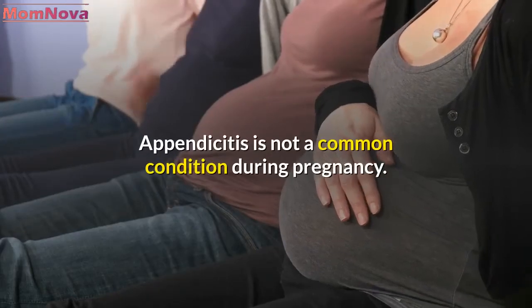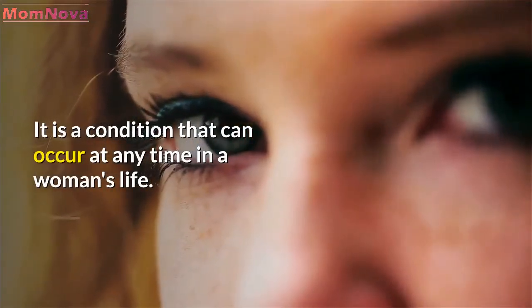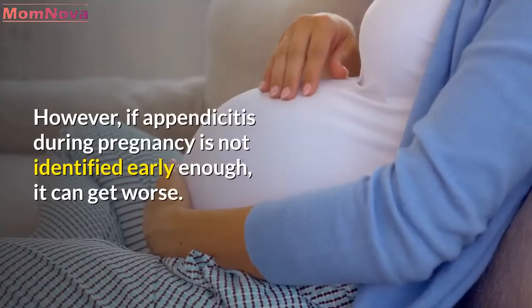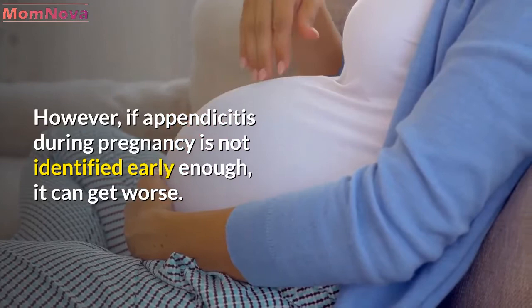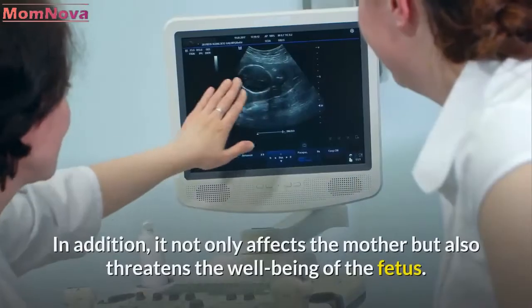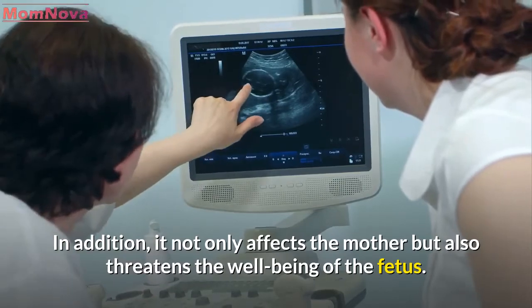Appendicitis is not a common condition during pregnancy. It is a condition that can occur at any time in a woman's life. However, if appendicitis during pregnancy is not identified early enough, it can get worse. In addition, it not only affects the mother but also threatens the well-being of the fetus.